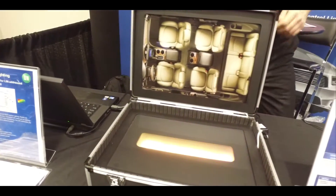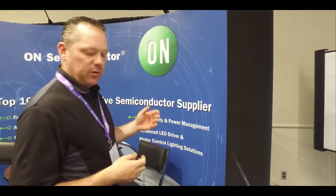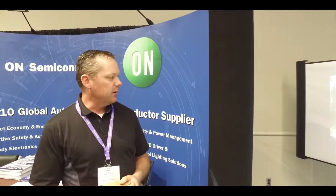Hi there, I'm Adam Korus with On Semiconductor, here at the Lighting Summit put on by IQPC. On Semiconductor is one of the top ten automotive suppliers for integrated circuits, and what we're showing today are our solutions for external forward lighting, external rear lighting, and some in-cabin lighting features.